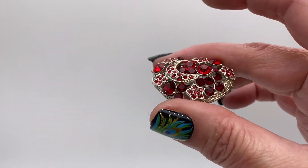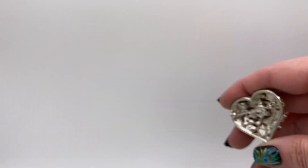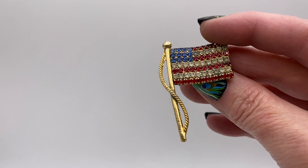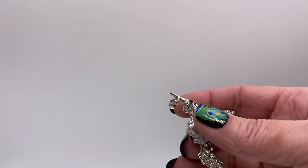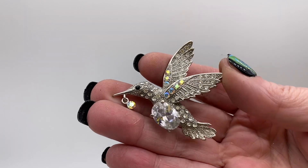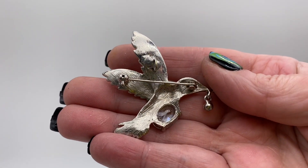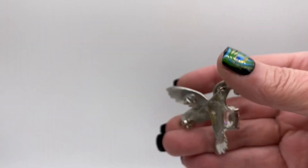Puffed heart with red rhinestones, silver tone metal. The US flag, red, clear and blue rhinestones. Hummingbird, clear and Aurora Borealis crystal rhinestones, one's dangling from its beak. That one is not signed, and it's also a pendant.